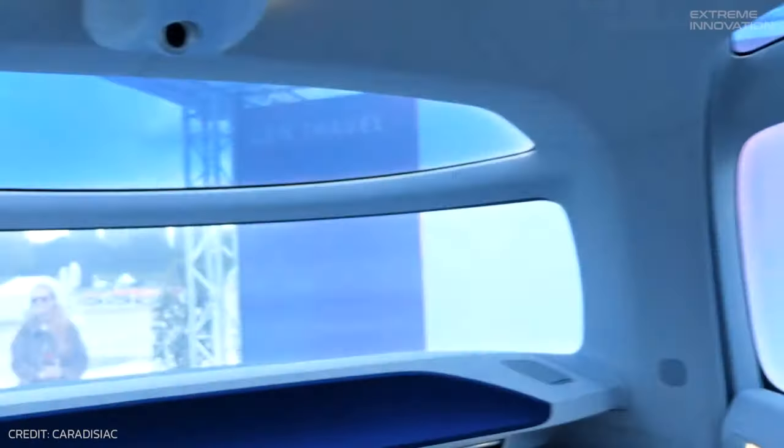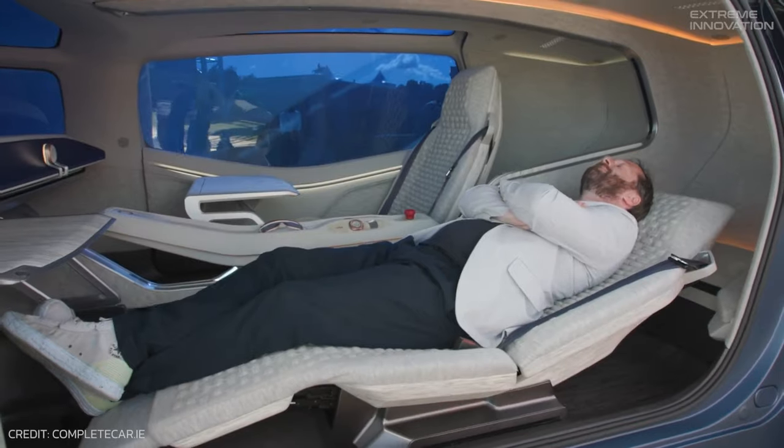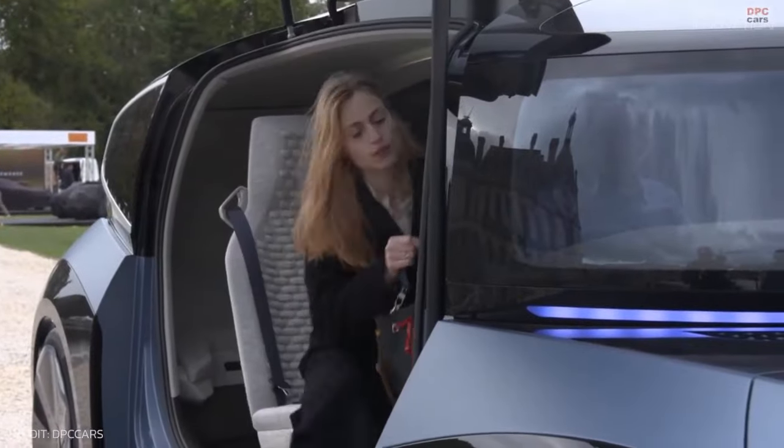Emphasizing an expansive view, the low-set windows ensure that passengers, even when reclined, remain shielded from external disturbances, and the avant-garde wing doors make the entry and exit a seamless experience.